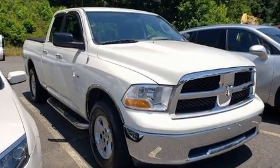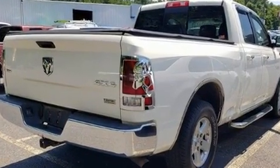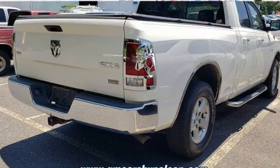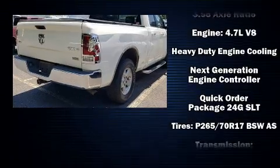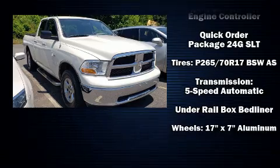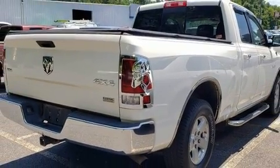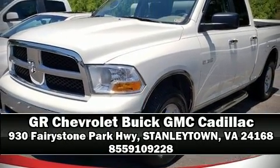Passenger security is always assured thanks to various safety features such as dual front impact airbags, head curtain airbags, traction control, brake assist, a panic alarm, and four-wheel disc brakes with ABS. With electronic stability control supplementing mechanical systems, you'll maintain precise command of the roadway. Please don't hesitate to give us a call.